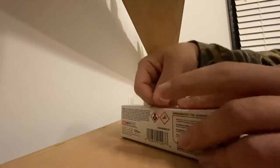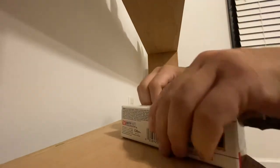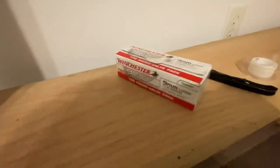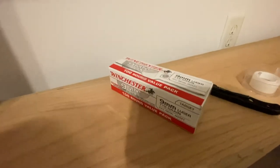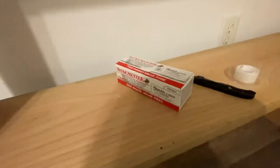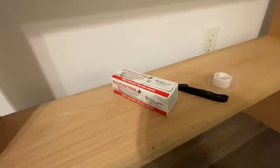Seal it back up with some packing tape and you're good to go. The affected ammunition was the Winchester 9mm, Herder's 9mm, X17 HMR, and the USA 38 Special ammo.